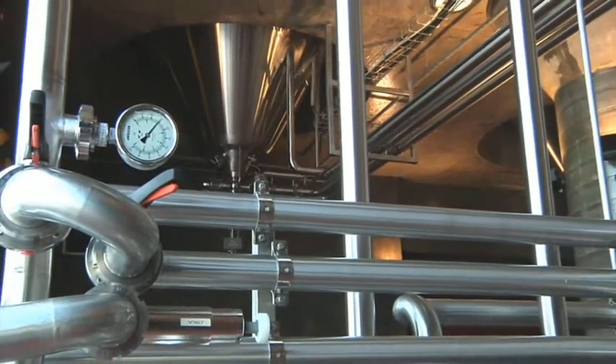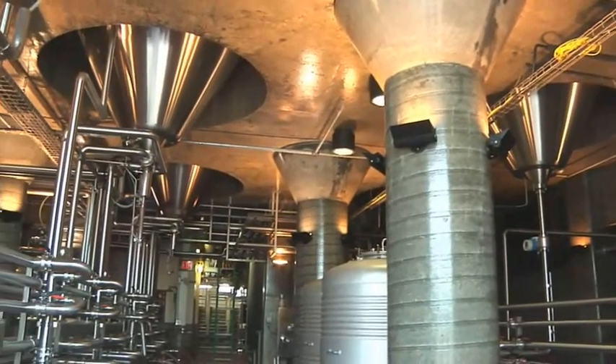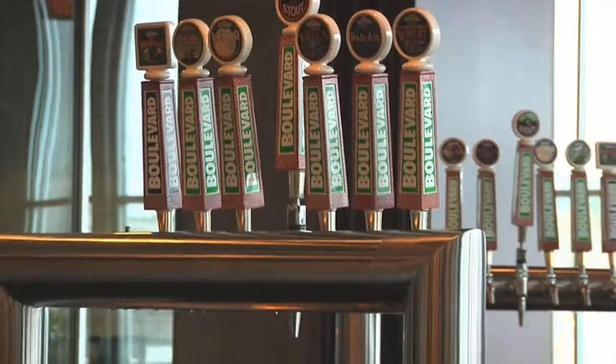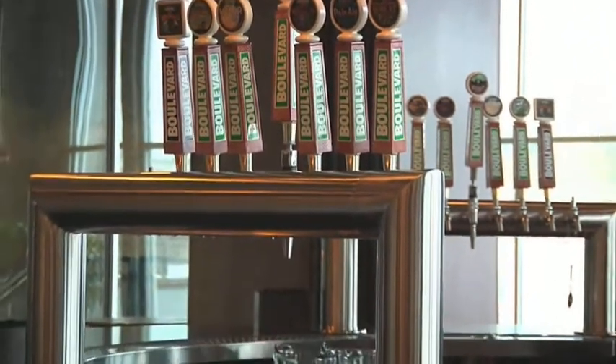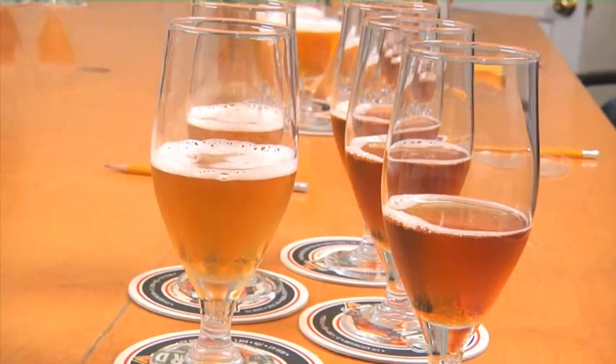Now that we've examined the brewing process, it's time to turn our attention to the next stage of beer making: fermentation. Although there are dozens of different styles of beers, they can all be assigned to one of two main branches of the family tree — ales or lagers.